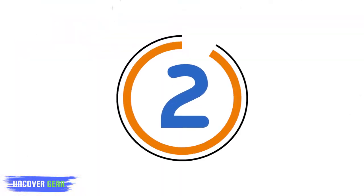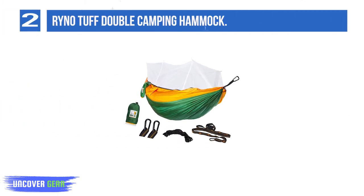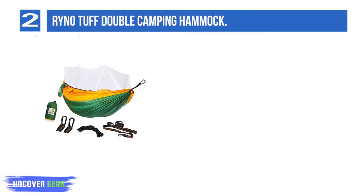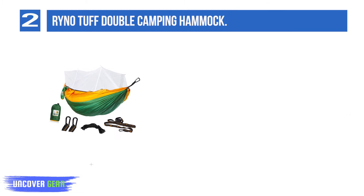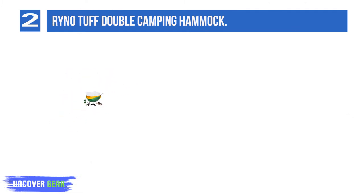List number 2: Rino Tuff Double Camping Hammock. The Rino Tuff is a quality 2-person hammock at a budget price. You get a great deal with the hammock, netting, tree straps, cord, and carabiners all included for under $35. Right now it's on sale for even less.